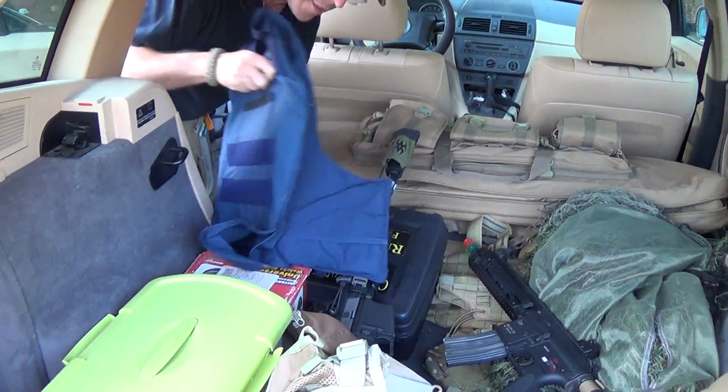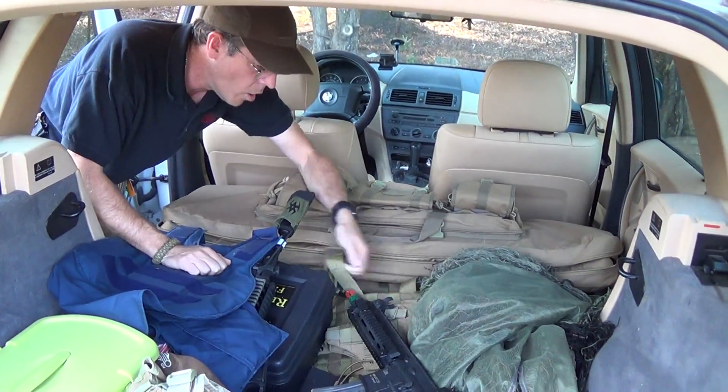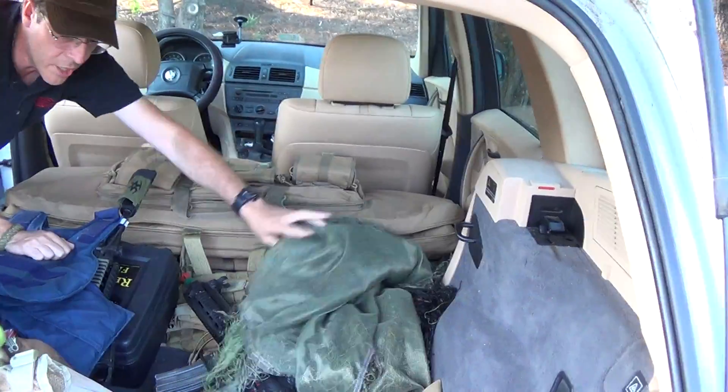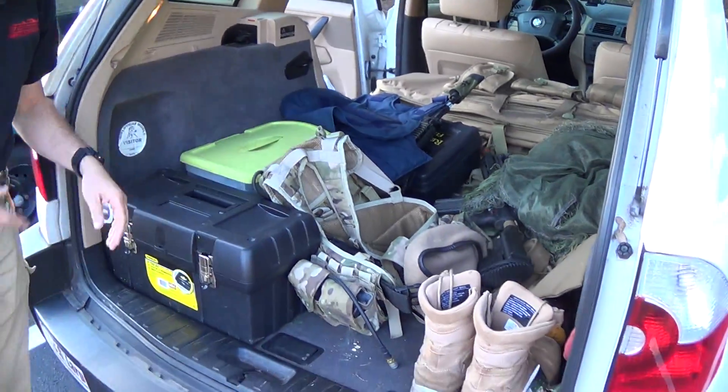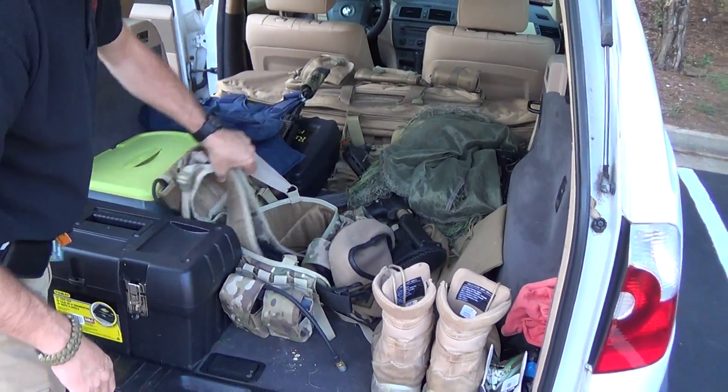Got a bulletproof vest, my pistol case, thigh holster, ghillie jacket, boots, dead rags, tanks, my H harness.